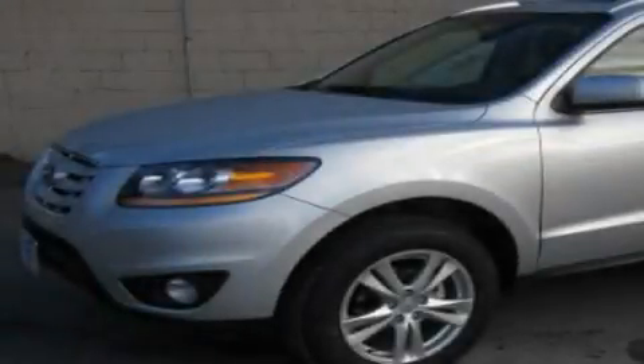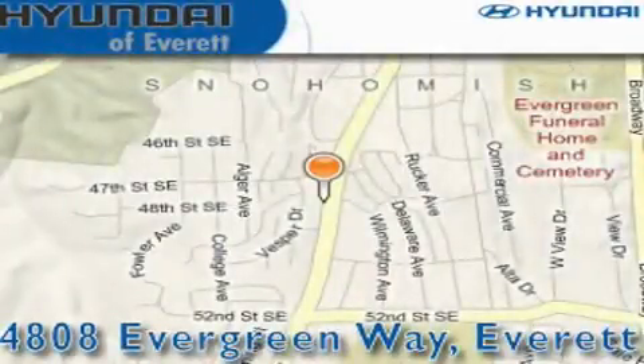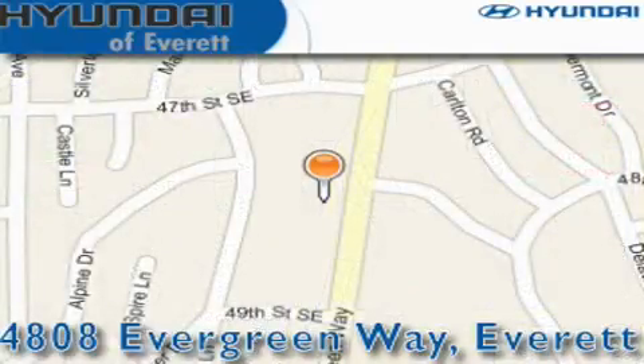We invite you to contact us today to learn more about this vehicle. Hyundai of Everett is located at 4808 Evergreen Way in Everett. Our goal is to exceed all of your expectations to ensure that you'll return for future visits.